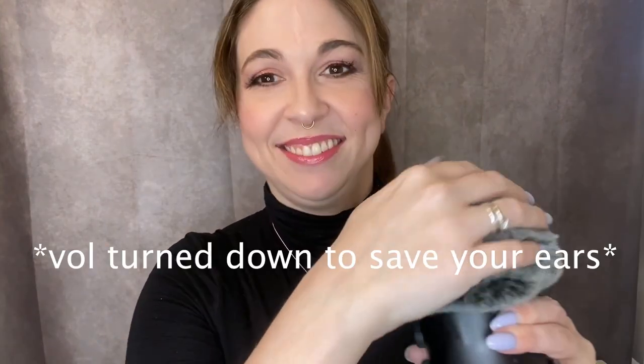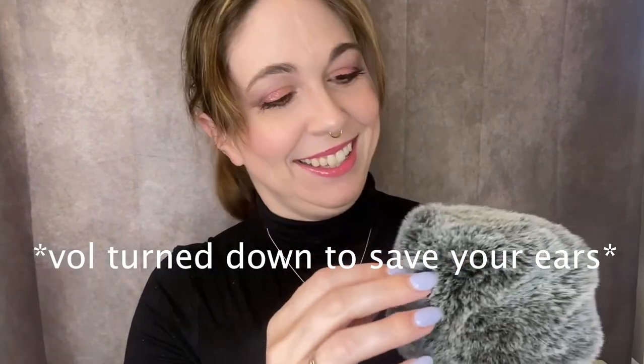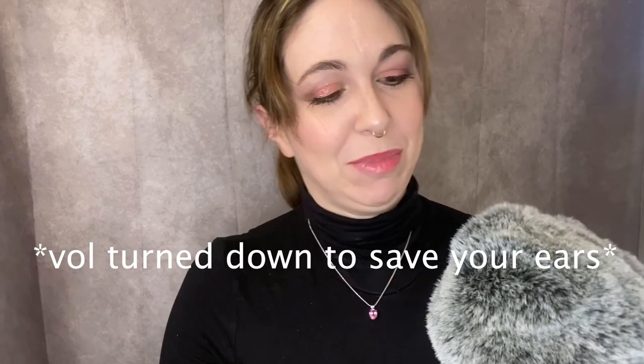Is this camera straight? Look at this — it's so fuzzy. I love it so much. It's like having my own rabbit. Okay, what am I doing today?